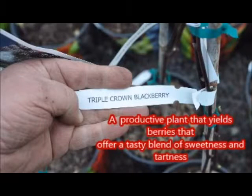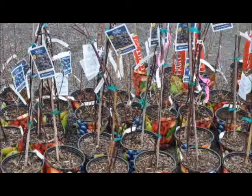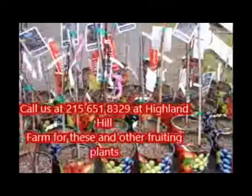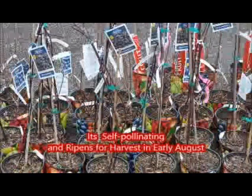The Triple Crown Blackberry has many unique features. It's a productive plant that yields berries that offer a tasty blend of tartness and sweetness. Its fruit is borne uniformly, so it's easy to pick. It's a thornless, semi-erect plant with canes that need support under heavy fruit load.